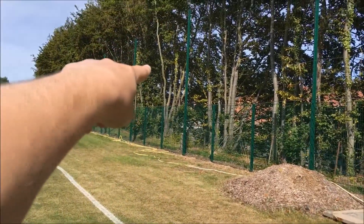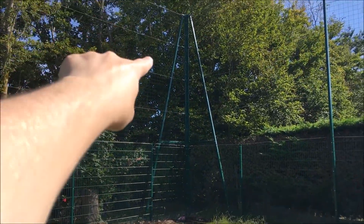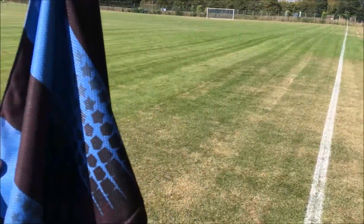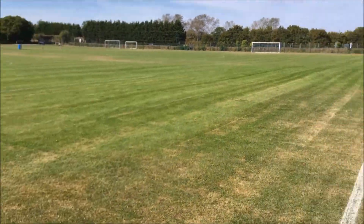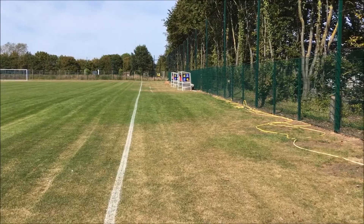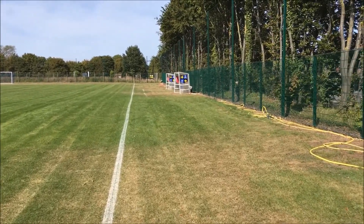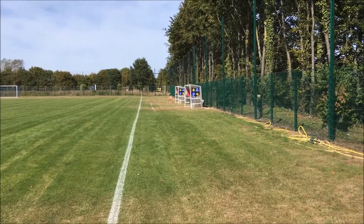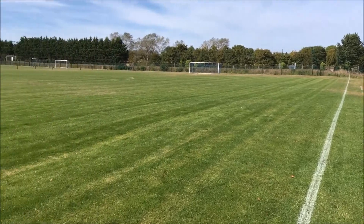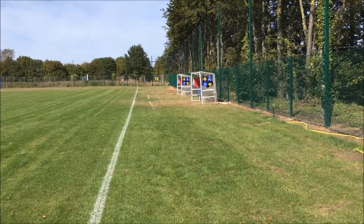Great Blakenham is literally just over here. Claydon, as a town or a village, is just over there. But the actual football pitch is technically in Great Blakenham, which does cause a few issues — especially the first time I ever came here, it was quite awkward to figure out where the place was. But this pitch and these facilities are affectionately known as the Blue Circle.